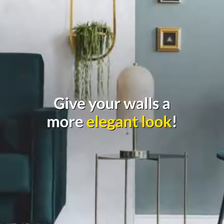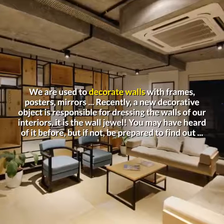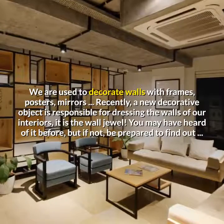Give your walls a more elegant look. We are used to decorating walls with frames, posters, mirrors. Recently, a new decorative object is responsible for dressing the walls of our interiors — it is the wall jewel.